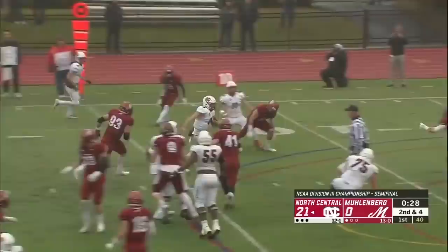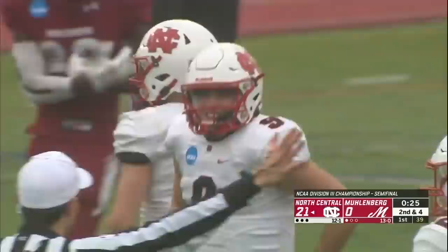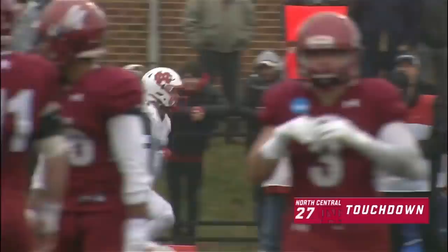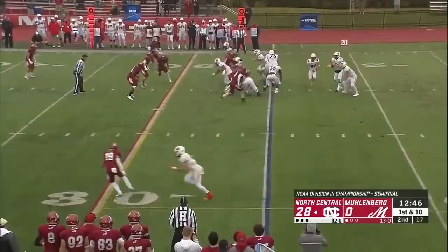Second down, Rudder will keep it himself — a little bit of creativity from the senior from Naperville. He's the closest slot, they're looking for that fade. Kaminsky goes up — he has number three. Touchdown, North Central.